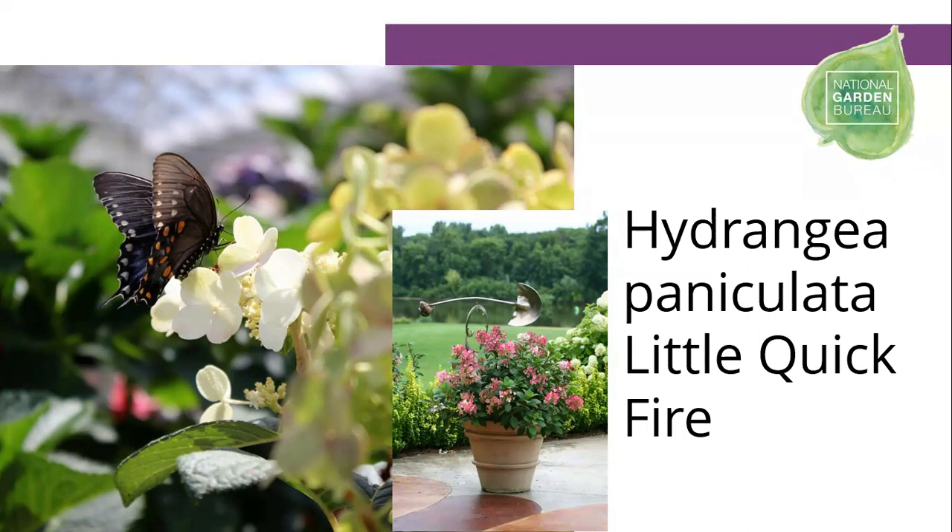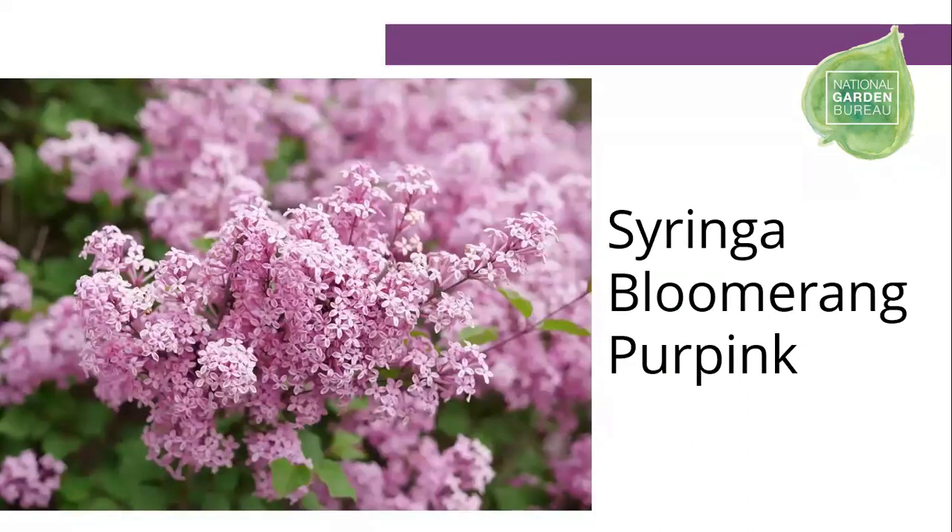Little Quick Fire is super hardy, blooms on new wood, couldn't be easier to grow. Because it's named Quick Fire, it will bloom about a month earlier than other panicle hydrangeas.